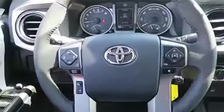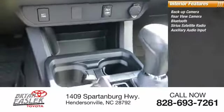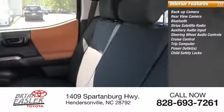Inside, you'll find a backup camera, Bluetooth, Sirius satellite radio, auxiliary audio input, steering wheel audio controls, cruise control, trip computer, power outlets, and child safety locks.